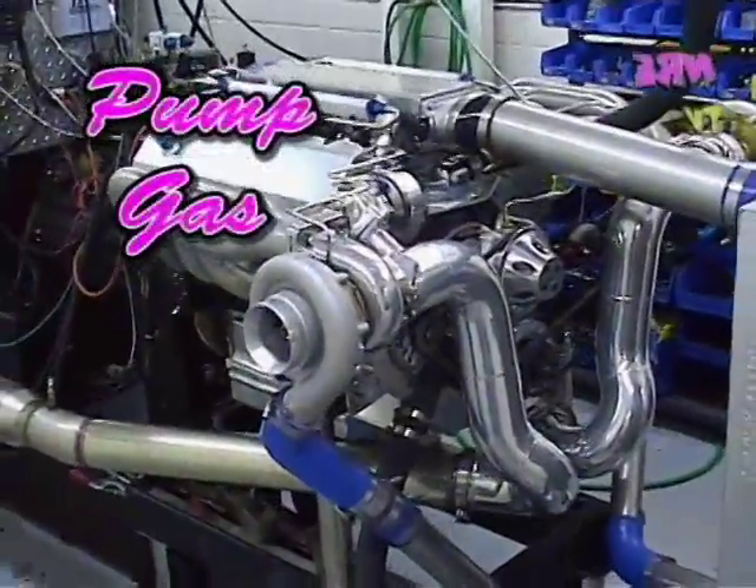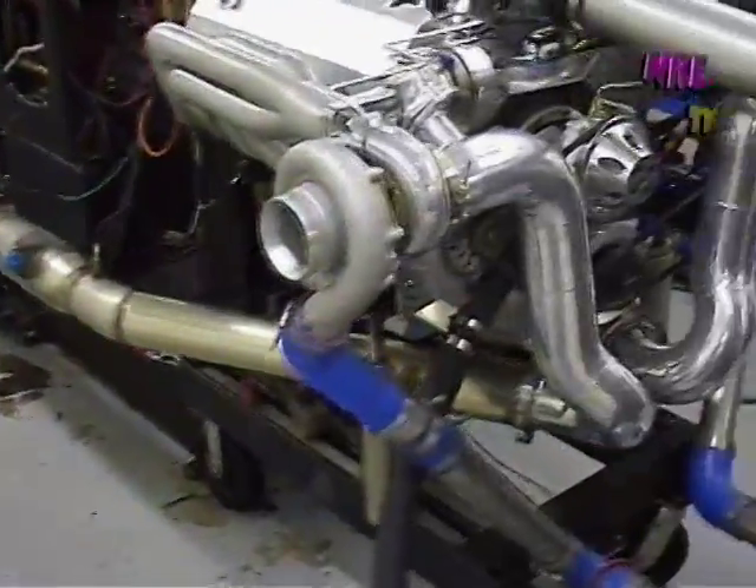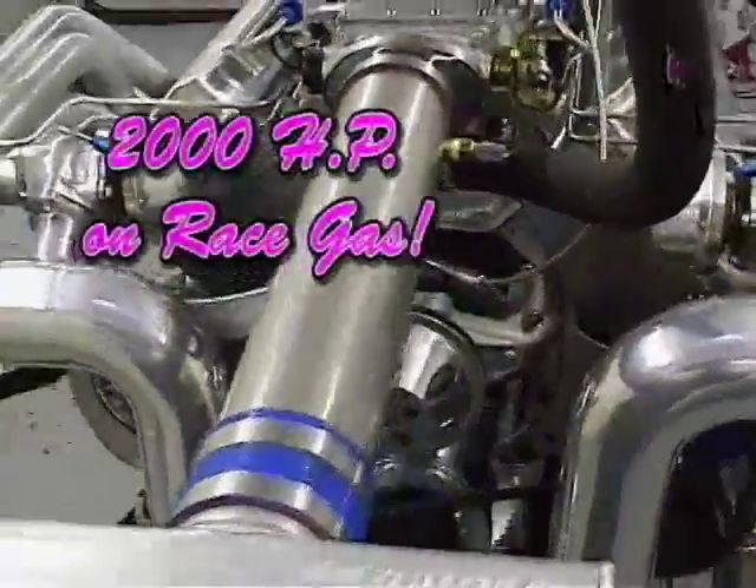We're running the motor complete with mufflers all the way out the back, water pump alternator, just like it is in the car.